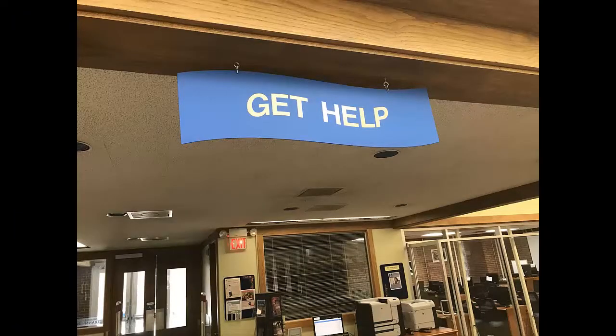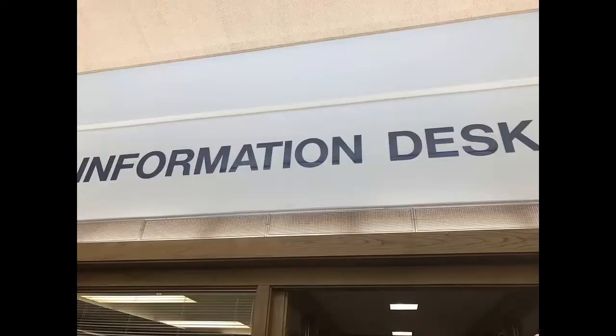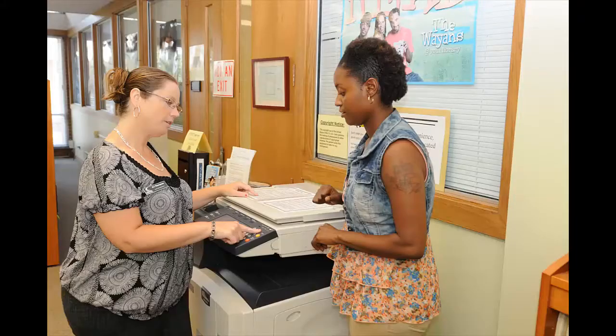You can also print, copy, and fax here for a small fee. If you run into any obstacles during your research, talk to anyone at the information desk. We'll be happy to help you find strategies that will let you excel.